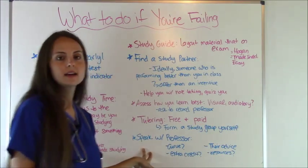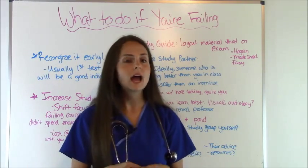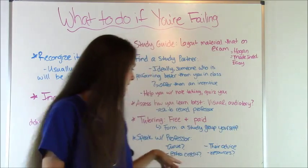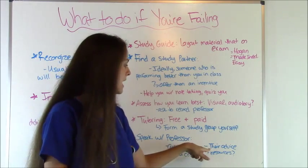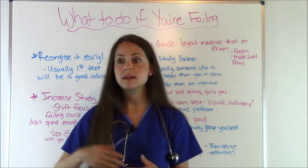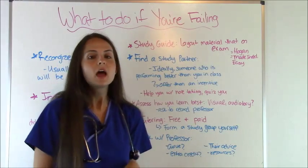Last but not least, you can always speak with your professors. Many nursing professors are very approachable. Ask them if there's going to be a curve at the end — some professors curve grades when the whole class isn't doing well. Ask if there will be extra credit opportunities. Also ask for their advice directly: 'I'm not doing well in your class — what can you give me?' A lot of teachers can point you in the right direction, connect you with a tutor, or recommend good resources like study guides.